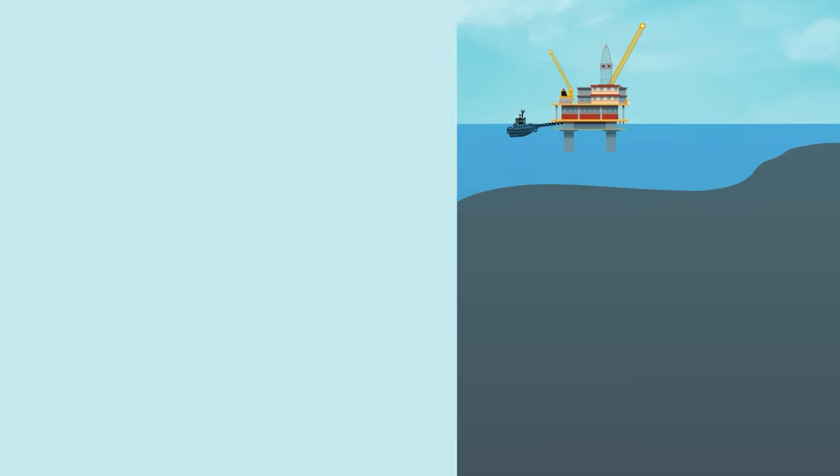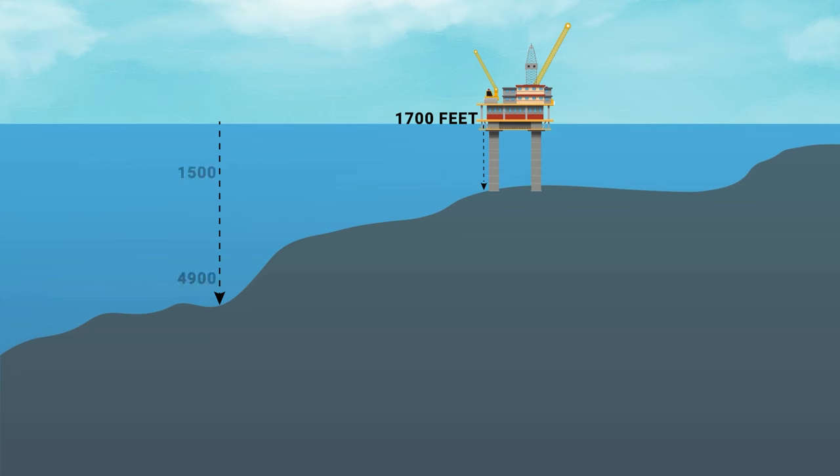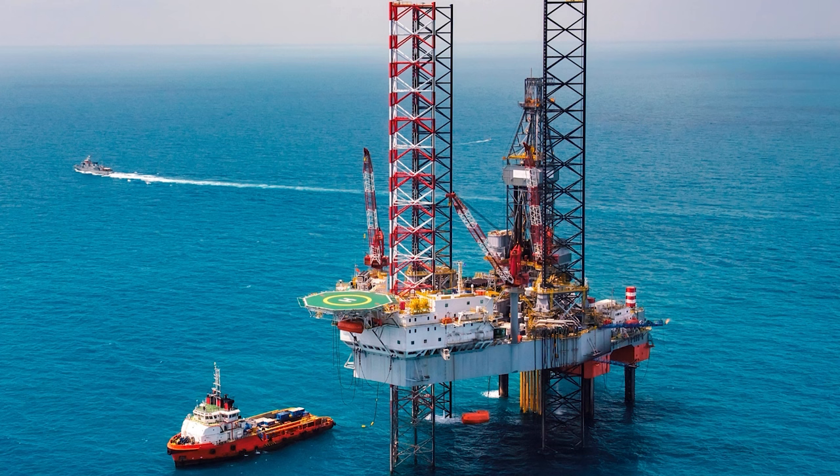In deep waters up to 1,700 feet, fixed platforms with large steel or concrete legs are used. These legs attach to the ocean floor, providing stability. For depths from 1,500 to 4,900 feet, compliant towers are used, offering a taller fixed platform.